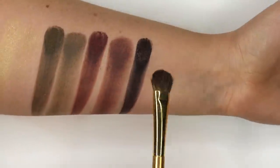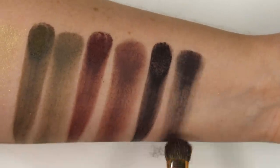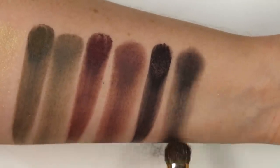And then finally let's test this last shade — just super patchy down the arm, with lots of product coming off.